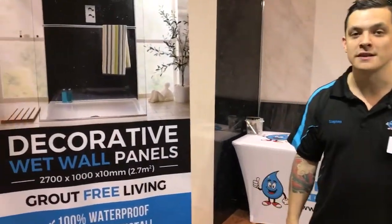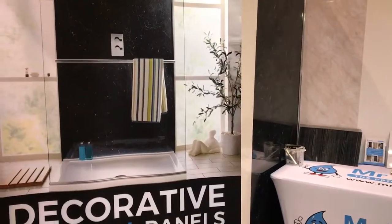Hi, I'm Stephen from Mr. Wetwall. You'll find us here at the Perth Home Show this weekend, where we've introduced a brand new product to the market: the Wetwall panel.